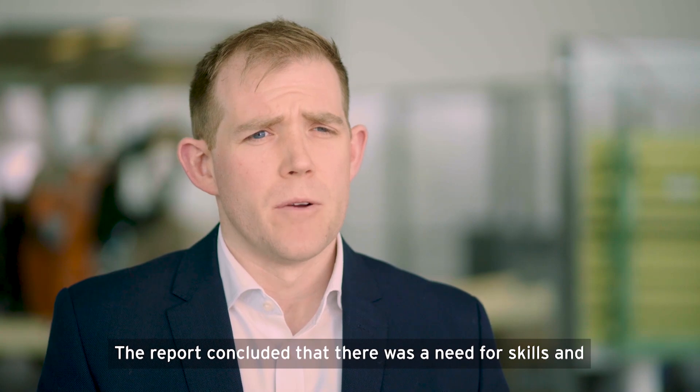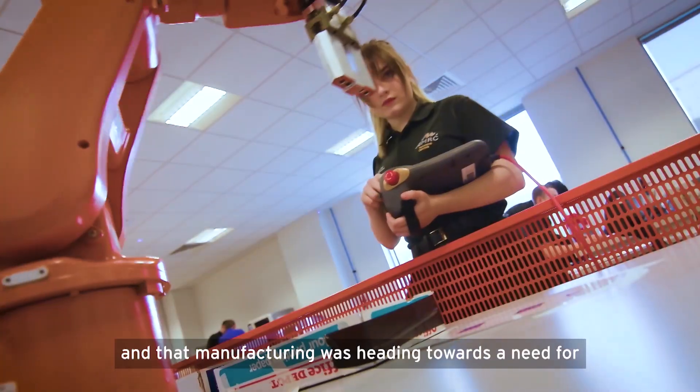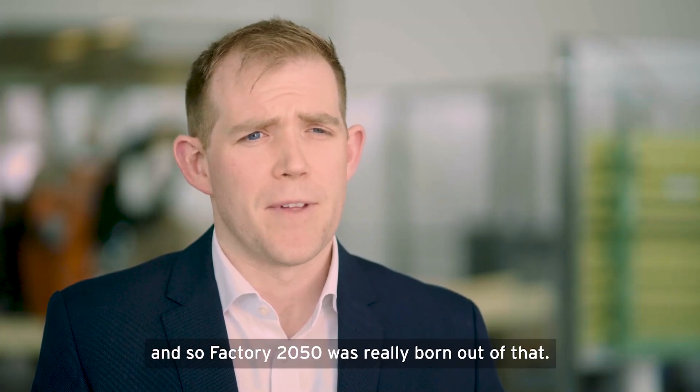The report concluded that there was a need for skills and to attract the right talent into the industry, and that manufacturing was heading towards a need for reconfigurability and a much more digitised production methodology — and so Factory 2050 was really born out of that.